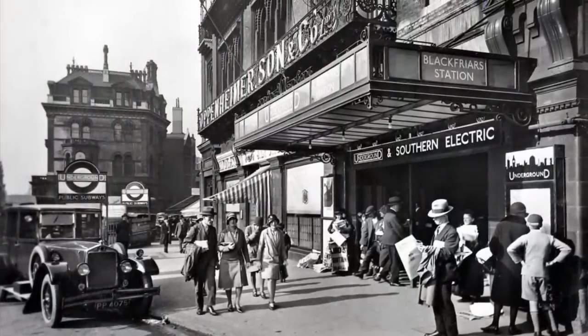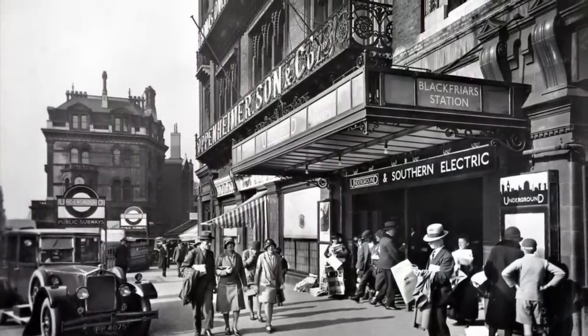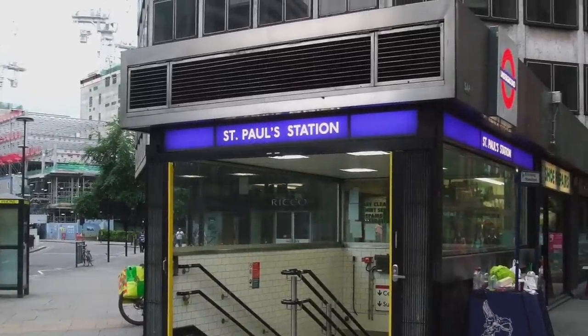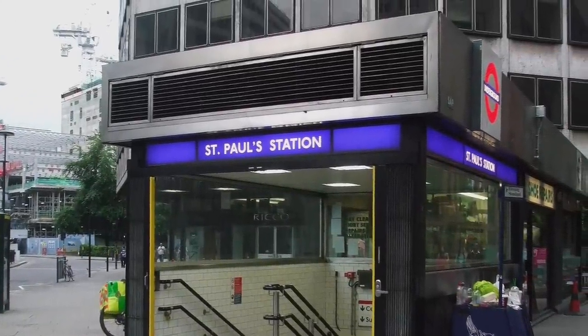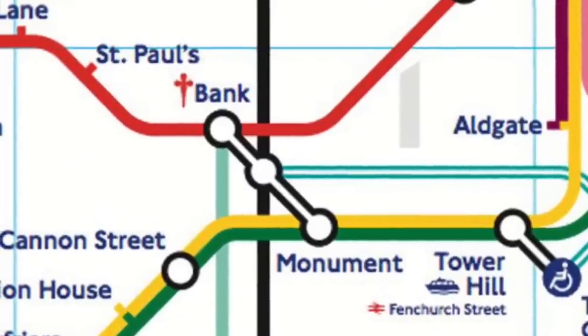In 1937, the Southern Railway, who had taken possession of the line in 1923, renamed St Paul's to Blackfriars, because by now there was another St Paul's on the Central Line, and why on earth would you have two connected stations with two different names? That would be ridiculous.